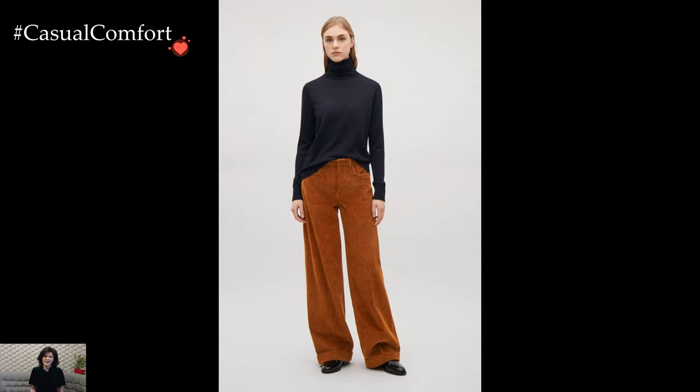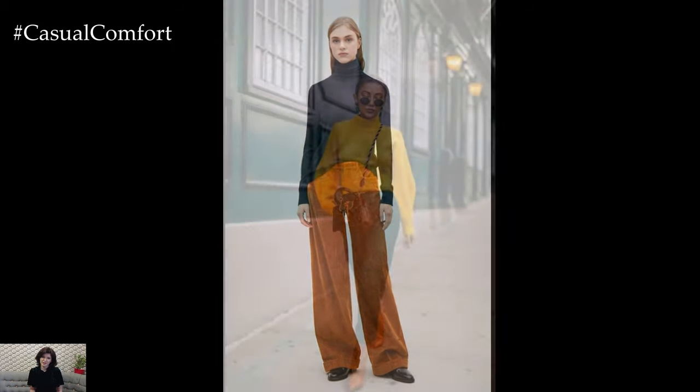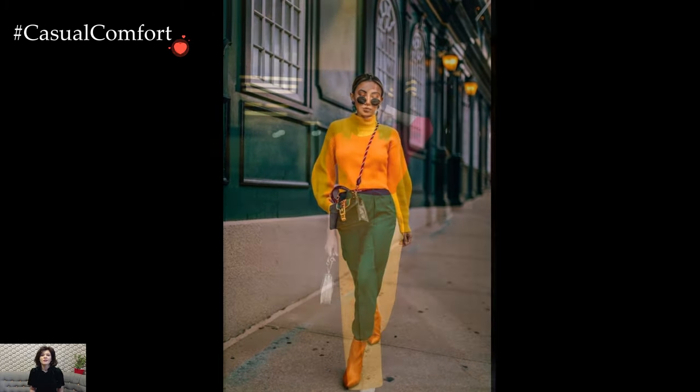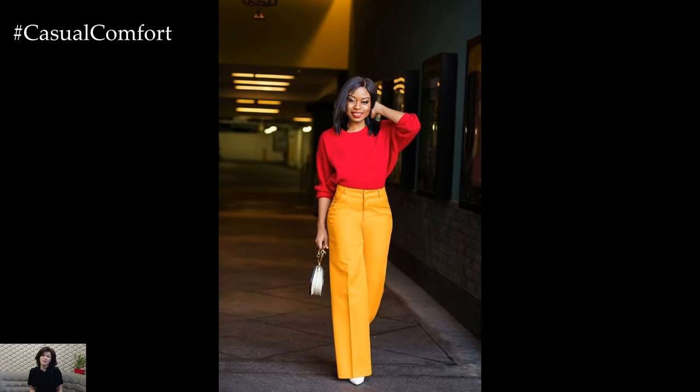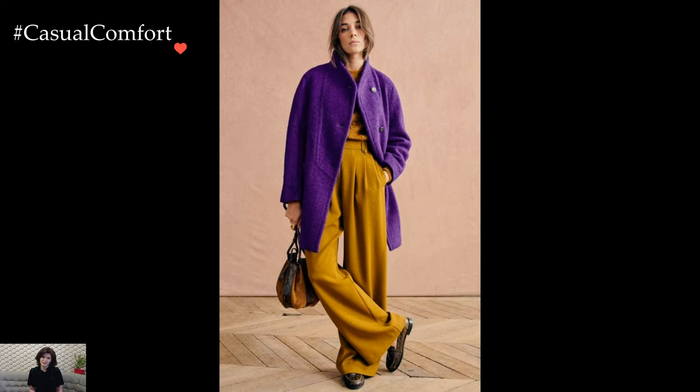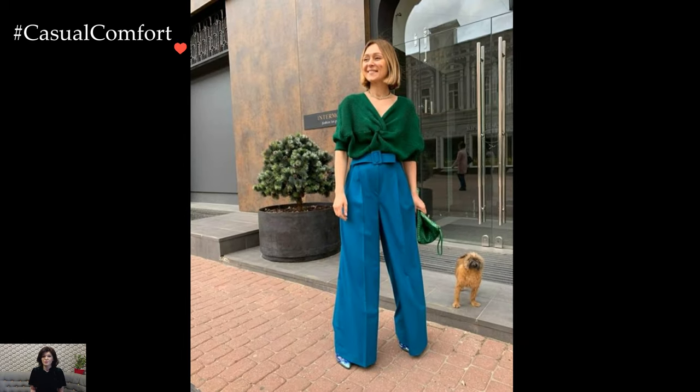Winter pants outfits encapsulate a perfect blend of style and warmth, navigating the seasonal chill with a fashionable flair. As temperatures drop, the versatility of winter pants becomes a canvas for creative layering and cozy ensembles. Opting for tailored trousers in rich, textured fabrics like wool or corduroy sets the tone for a sophisticated winter look.